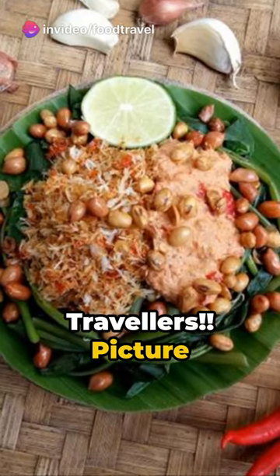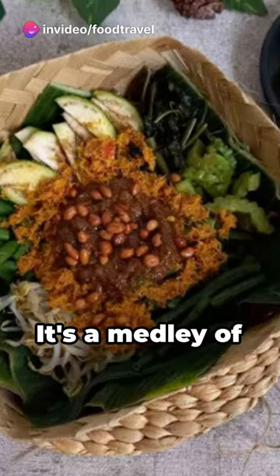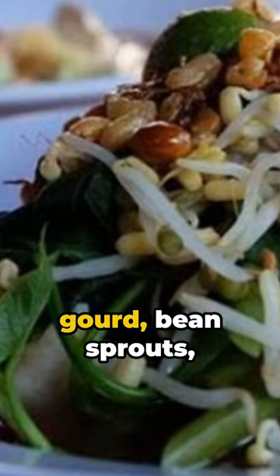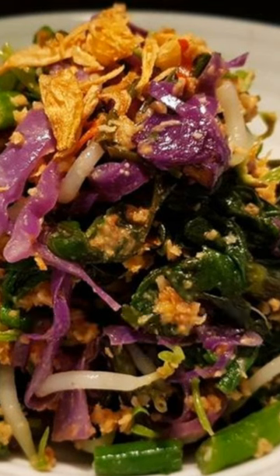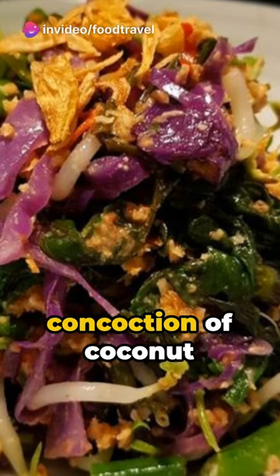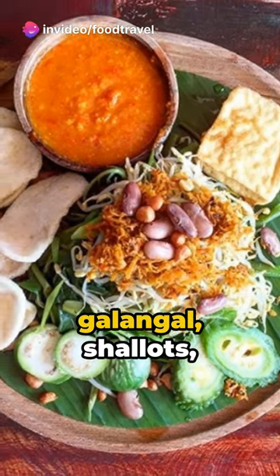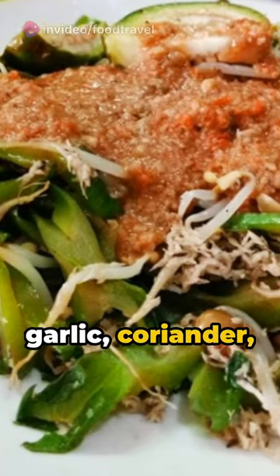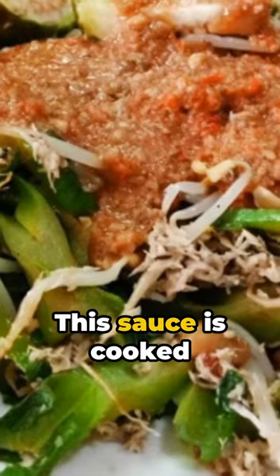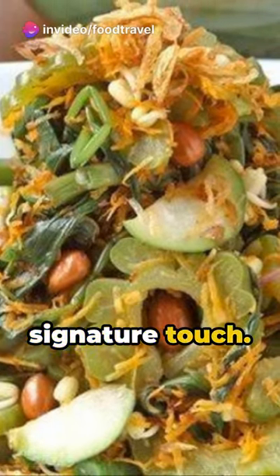Hello food travelers! Picture a unique Balinese dish: srombatan, originating from Klungkung district. It's a medley of young bota fruit, winged beans, round eggplant, bitter gourd, bean sprouts, and half-cooked cabbage. But the secret's in the sauce, dubbed khalas. Khalas is a rich concoction of coconut milk infused with ground turmeric, galangal, shallots, garlic, coriander, and a hint of aromatic lesser galangal. This sauce is cooked to a thick consistency, giving srombatan its signature touch.